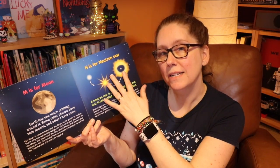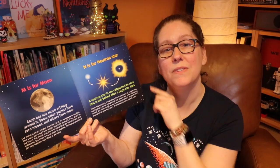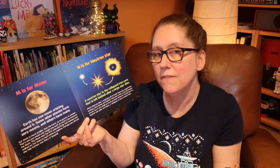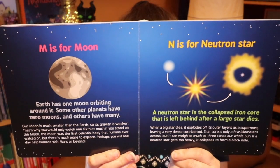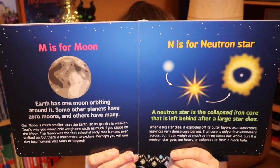The second level is about building curiosity. If your child is fascinated or looking for a little more information, below the image there is copy that serves as level two, which gives a little more explanation. For example: Earth has one moon orbiting around it; some other planets have zero moons and others have many.